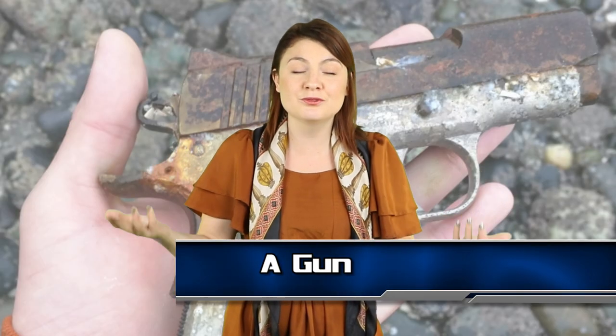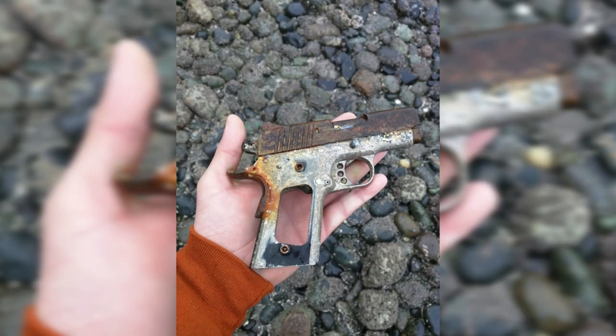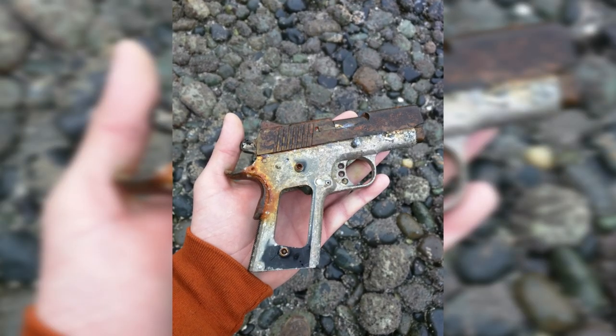Number 9, we have a gun. This gun isn't loaded, but imagine finding this washed up on a beach. This rusty old pistol could have been involved in all manner of drama before it was tossed into the sea. It could even be a murder weapon.